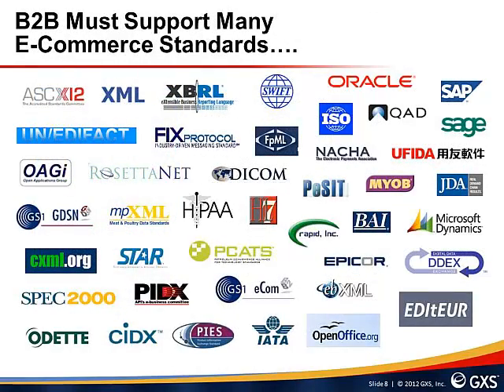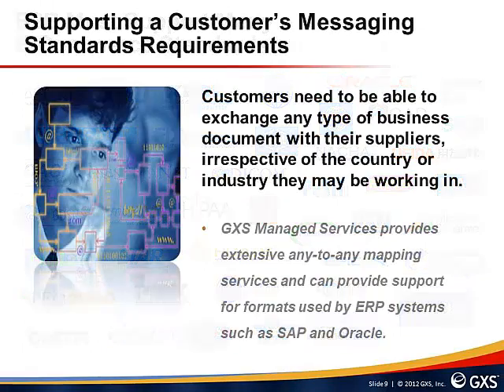Suppliers must utilize numerous document standards when working with customers, and this is further complicated when supporting customers in different regions around the world. Many companies use a range of legacy and modern XML-based standards, and each region may have a slightly different flavor of these standards. Today's suppliers face an uphill battle engaging with customers who use a multitude of different messaging and document standards. GXS Managed Services provides extensive any-to-any mapping services and support for formats used by ERP systems such as SAP and Oracle.